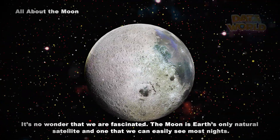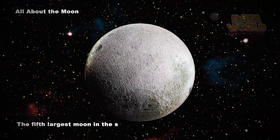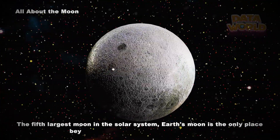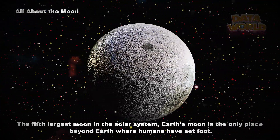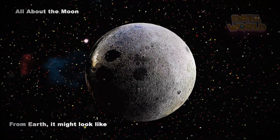What makes the moon glow? The moon does not shine with its own light — it simply reflects light coming from the sun.